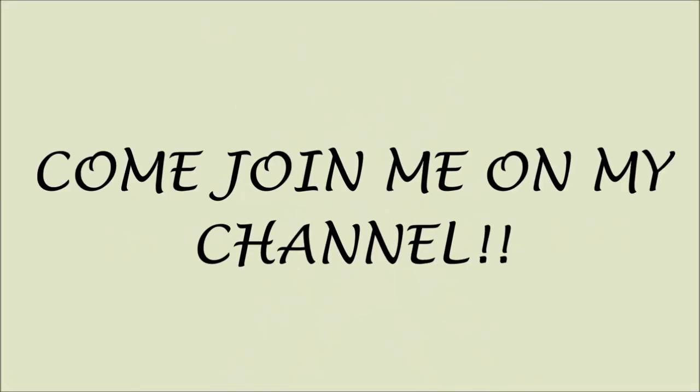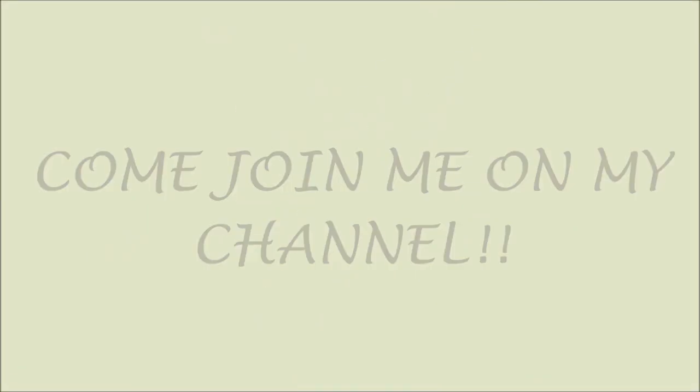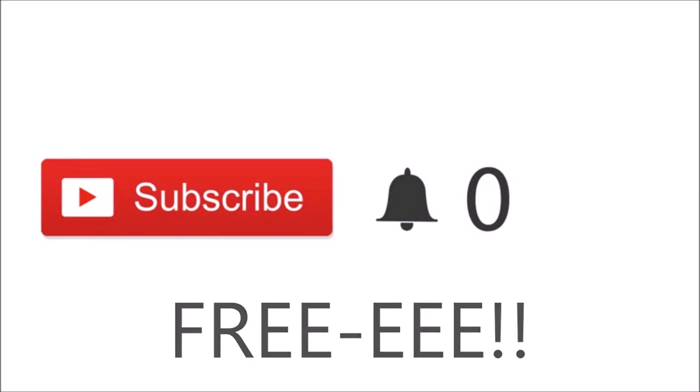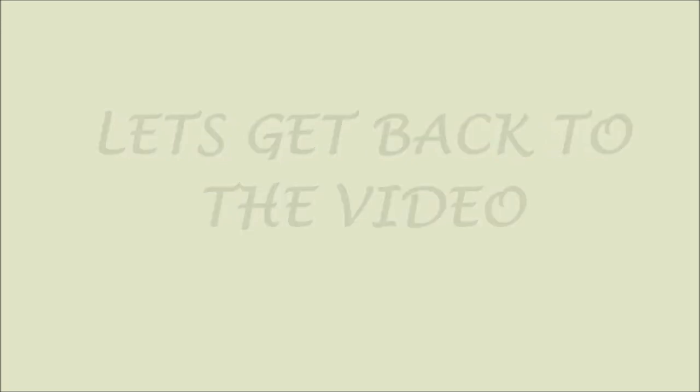If you just happened to click on my video and you're new, please click the red subscribe button. If you click these buttons, you'll be part of my channel and you'll be notified when I post new videos, and most importantly, it's free. Thank you so much for subscribing — love ya! Let's get back to the video.